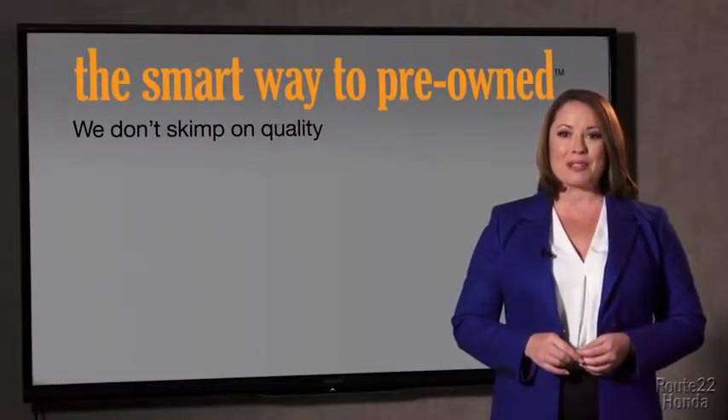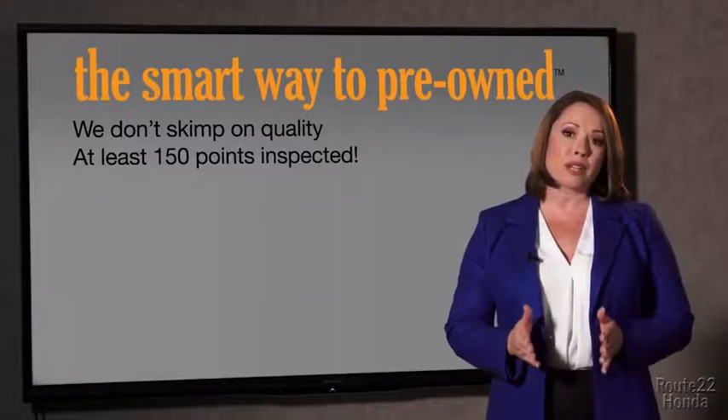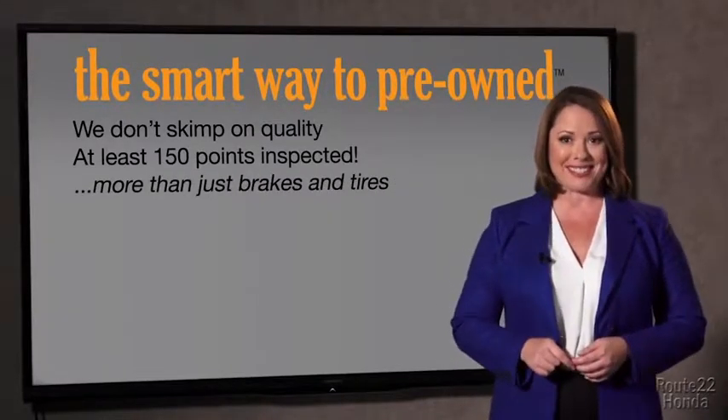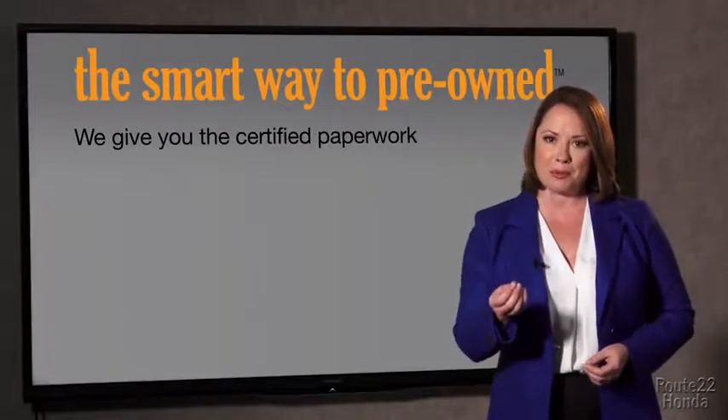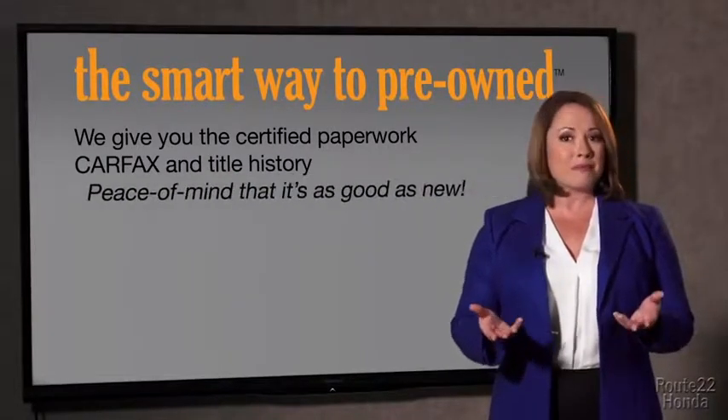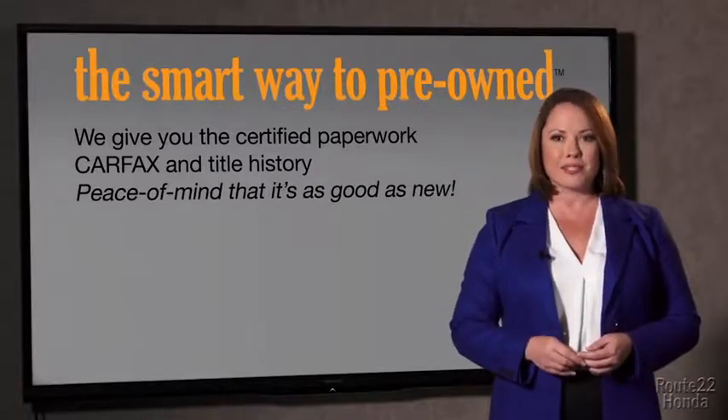All of our pre-owned vehicles go through at least a rigorous 150-point inspection, checking more than just brakes and tires. The best thing I like about Smart Way pre-owned, besides the great price I got, is that I know I bought a good car. Why should you worry if the odometer's been rolled back, or you're the victim of a salvaged or rebuilt vehicle, or worse, a washed title? We give you the certified paperwork, along with the Carfax and the title history, providing you with the peace of mind that your certified pre-owned is as good as new.